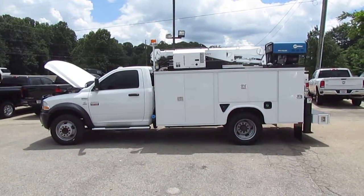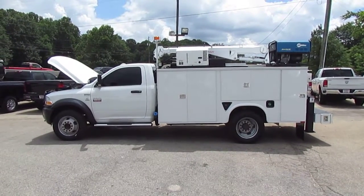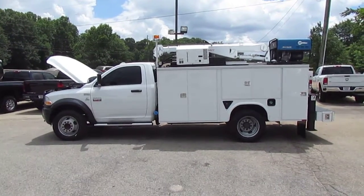Hey folks, it's Photo Guy with the Truck Showcase for you, coming to you from JW Truck Sales — the largest commercial truck retailer in the southeast with over 350 vehicles in stock. Today on Truck Showcase I have a 2012 Ram 5500 HD service body crane truck.